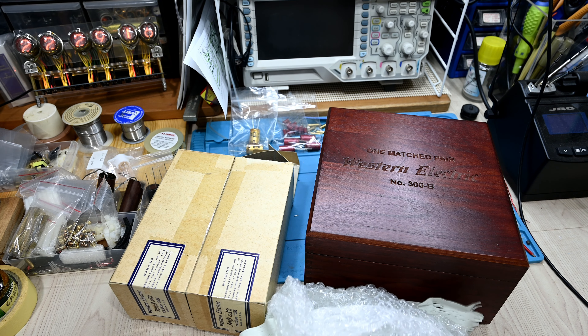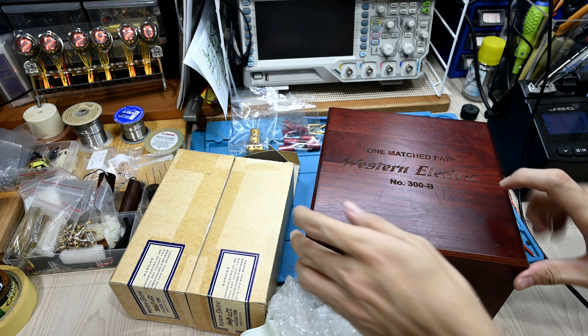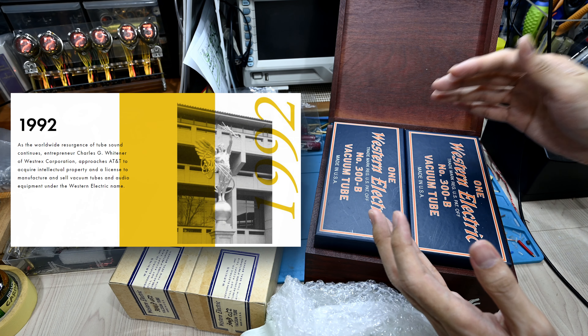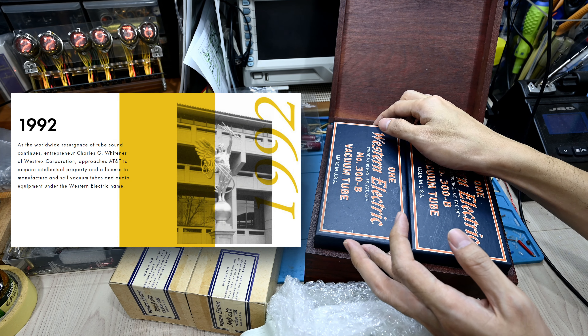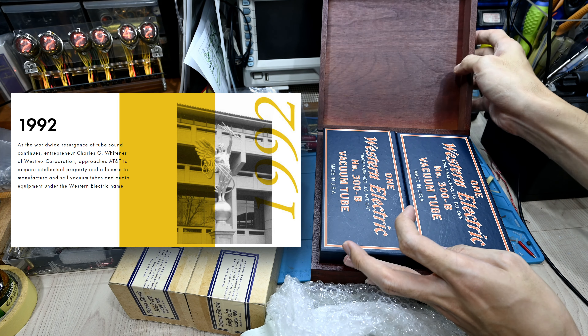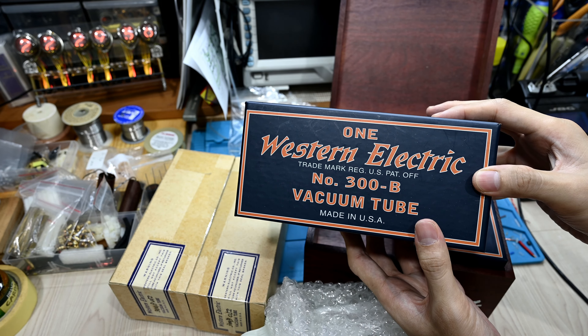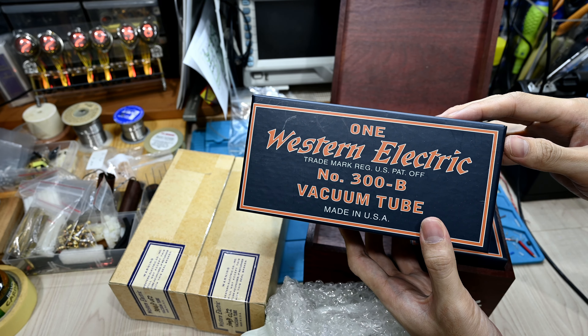The second one, or what we call the reissue of Western Electric, started around 1997. It was made by West Track Corporation, owned by an entrepreneur called Charles Whitener. He approached AT&T to get the IP — intellectual property — and license to build the tubes and equipment with the trademark of Western Electric.